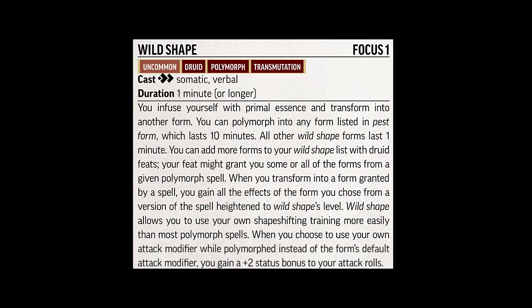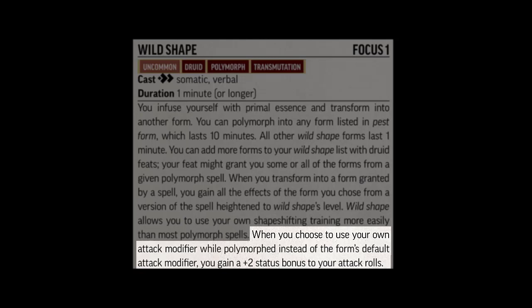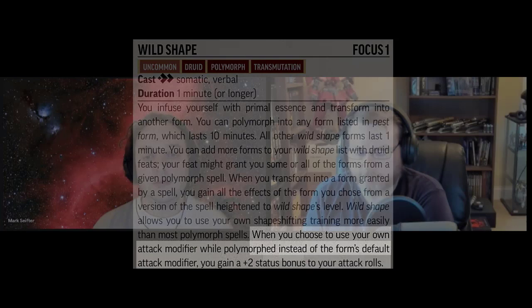We've got a list of questions here, all submitted by members of the community either through my Patreon or through the Pathfinder Second Edition subreddit. I'm going to start with the first one. The first topic that generated a lot of agreement for clarification in the community was about the Druid's wild shape. In particular, if you look at the write-up of wild shape, the very last sentence says that if you want to, you can use your unarmed attack bonus instead of the battle form's attack bonus — and if you do so, you get a plus two to your attack. The question was: if we're talking unarmed attack and I'm wearing hand wraps of mighty blows, do I get to add that bonus when calculating my normal unarmed attack while polymorphed?